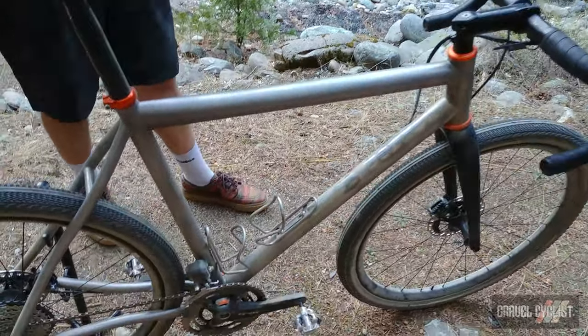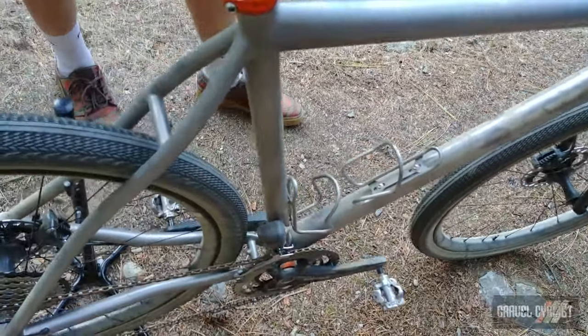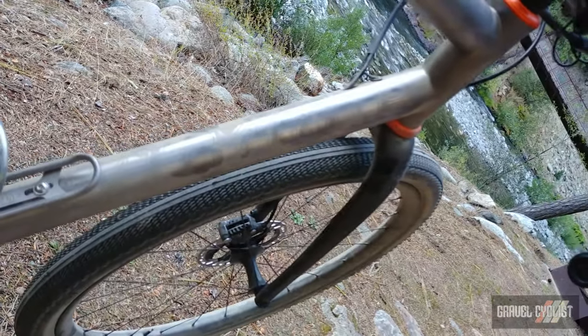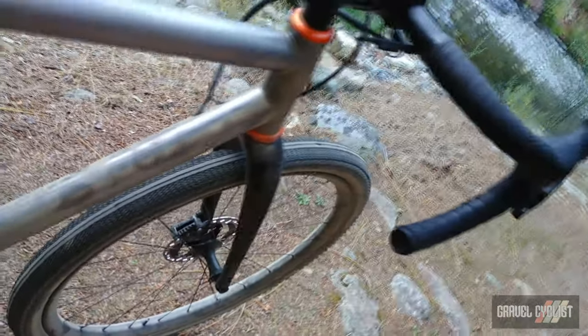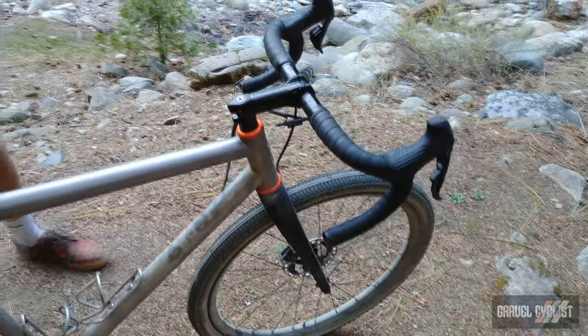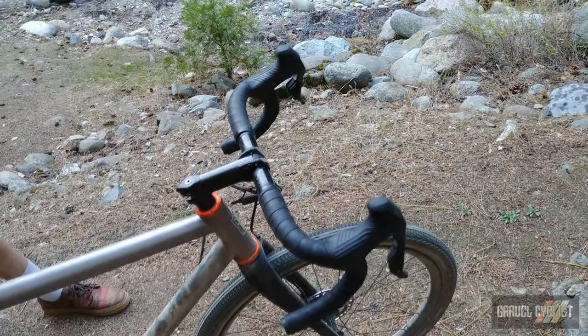It's got the most tire clearance Mosaic has ever had, to take advantage of the new Envy gravel fork's 50mm clearance. You can see this bike is running 650 by 47mm tires with tons of room to spare.